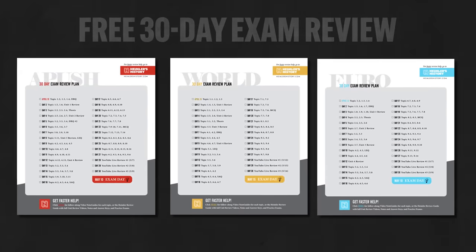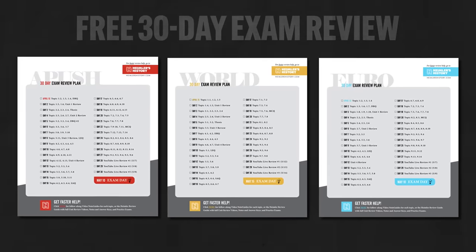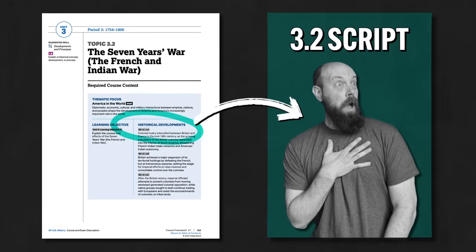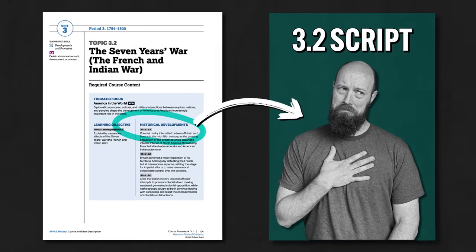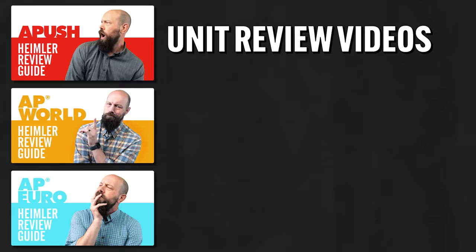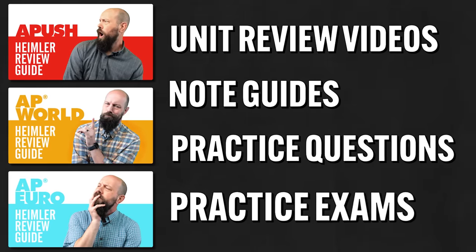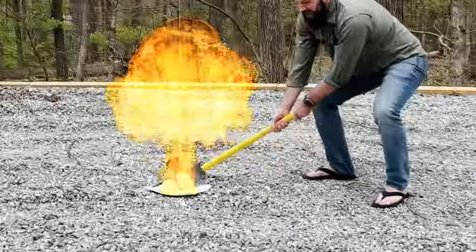Don't worry — I did it for you. First, you can download my free 30-day exam review, which will take you through all my YouTube videos for your course. I open to the topic page and use the required concepts to write my scripts, so my videos include everything you need to know for your exam. But if you want to study all of that way faster, you can grab my Heimler Review Guides — they've got whole unit reviews, note guides to help you follow along, practice questions, and practice exams.